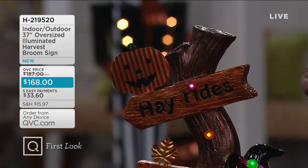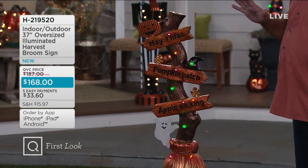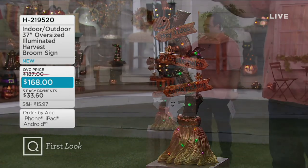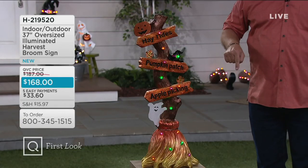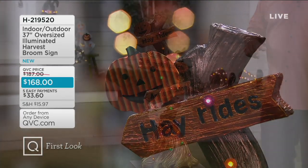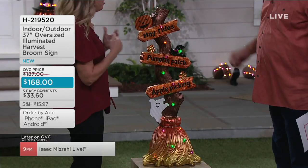Here's our first look item — the 37-inch tall oversized illuminated harvest broom sign. Already popular with fewer than 500 to go around. Last year, David sat down with the holiday buyers and went through a deck about 3 inches thick of Christmas and harvest items. He suggested creating a signpost on a broom — a directional piece sending you toward all the things you'd want to do for your autumn and harvest celebration. This turned out beautifully. Special guest Michelle Stretch is here for half the products of the show.